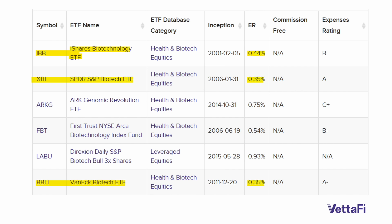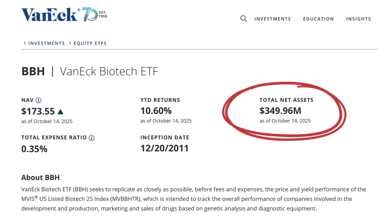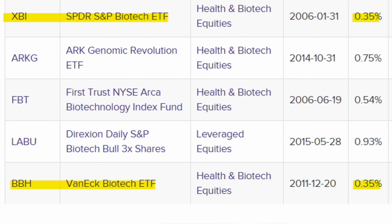At the bottom of the list, we have the VanEck Biotech ETF. It has relatively small assets under management, so that would sort of be off our radar, though it charges a relatively low expense ratio compared to the other names on this list.